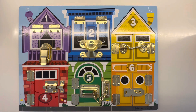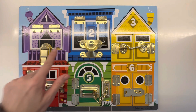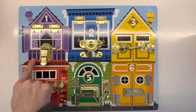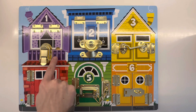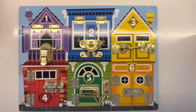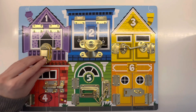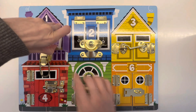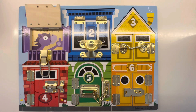Number one is a purple window. I see hearts on that window. Can we count the hearts? One, two, three, four, five, six, seven, eight. Eight hearts. Okay, let's open it up and see who's inside. Oh, it's one purple pony and he's giving us a thumbs up. There he is, number one. One.